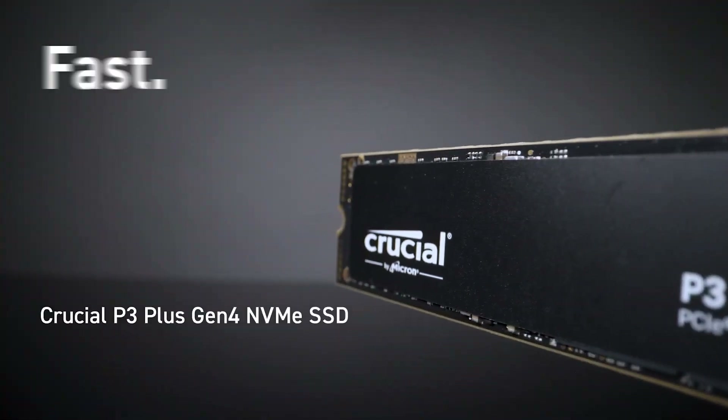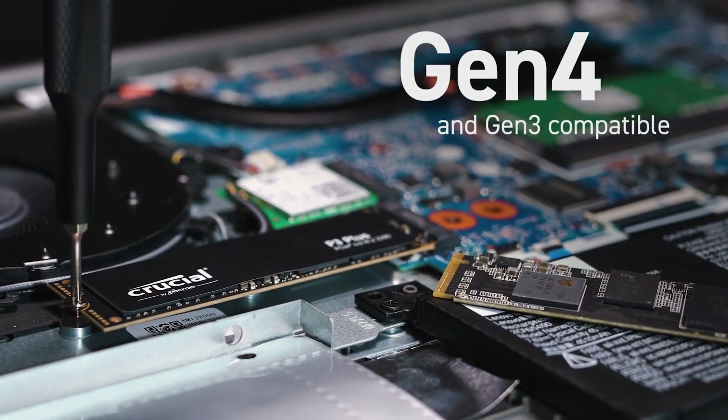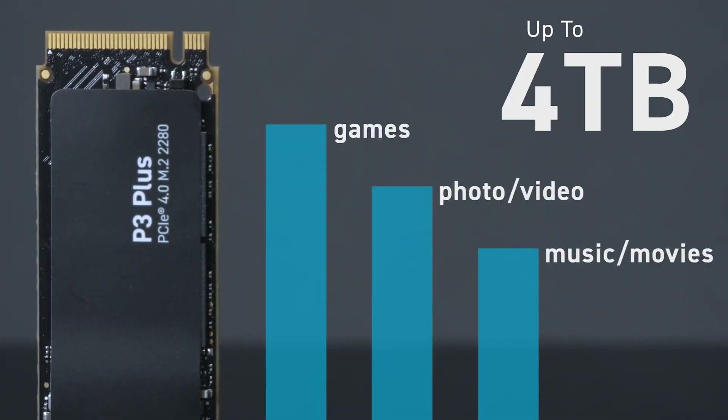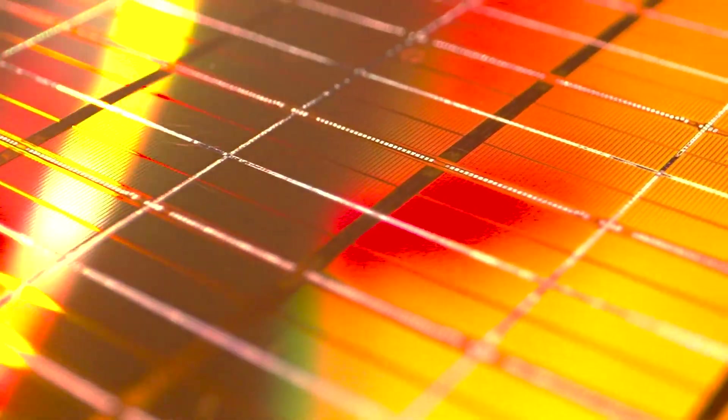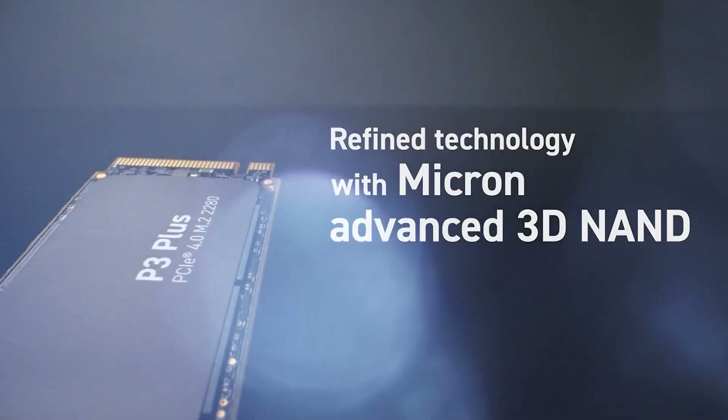Almost as much fun as telling you about today's video sponsor Crucial and their range of impressive and affordable P3 and P3 Plus NVMe SSDs. Crucial's P3 and P3 Plus drives are designed to deliver the perfect balance between capacity, performance, and reliability at prices that actually make sense. The drives come packed with storage space all the way up to 4TB, feature high-end NAND and controller tech directly from Big Daddy Micron, and a bunch of handy security and reliability features, all covered by 5-year warranties for extra peace of mind.